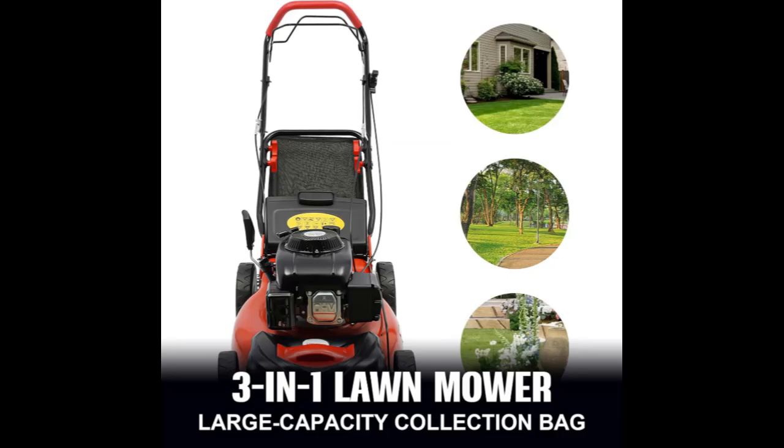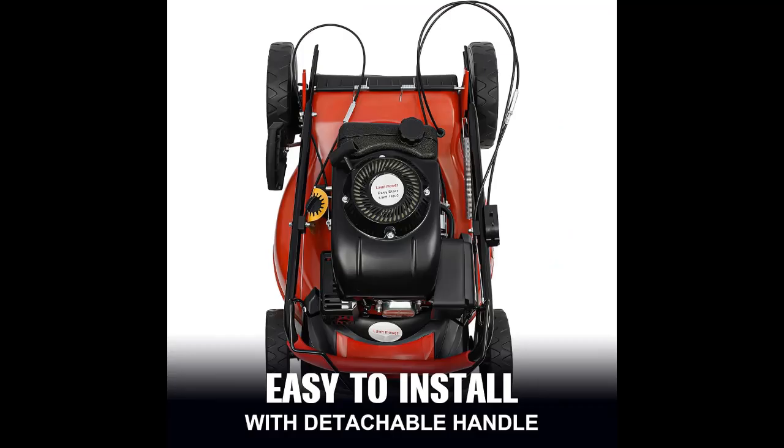This lawnmower features a 20-inch steel blade. With an all-steel deck and manganese steel blade built to last, it combines mulching, bagging, and self-propelled capabilities. This lawnmower can remove weeds in a short time and provide you with a complete and clean lawn.